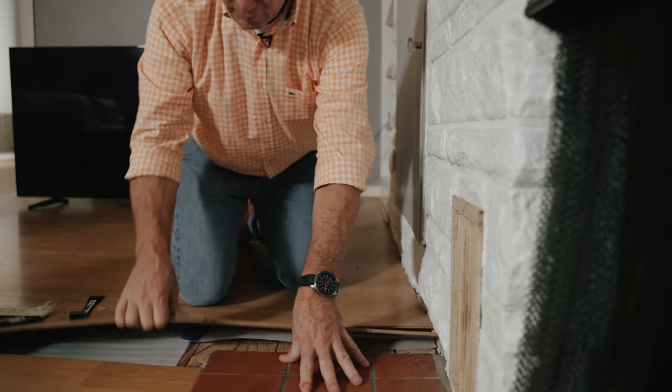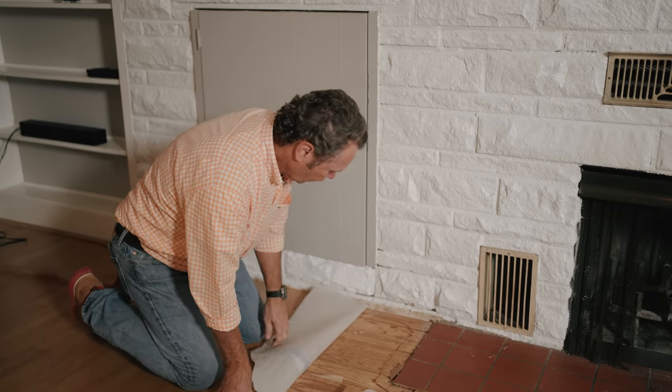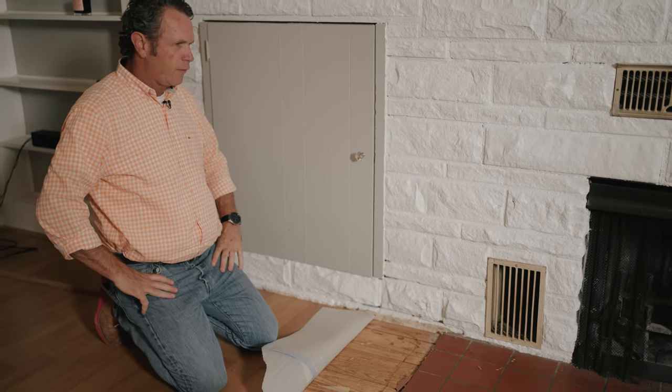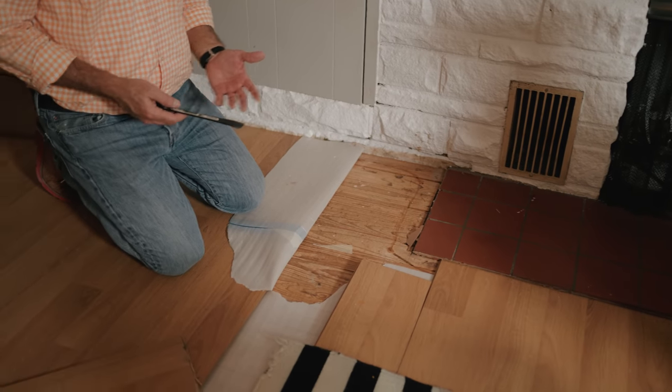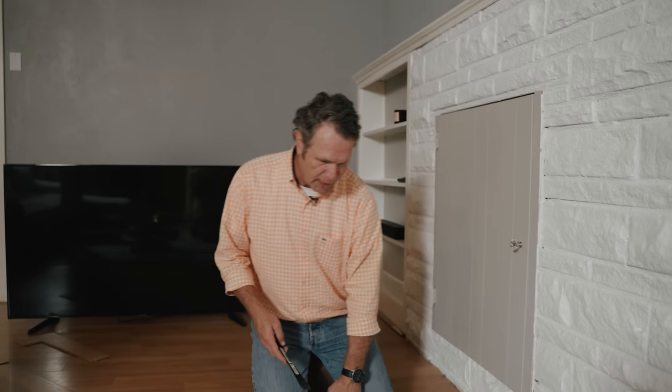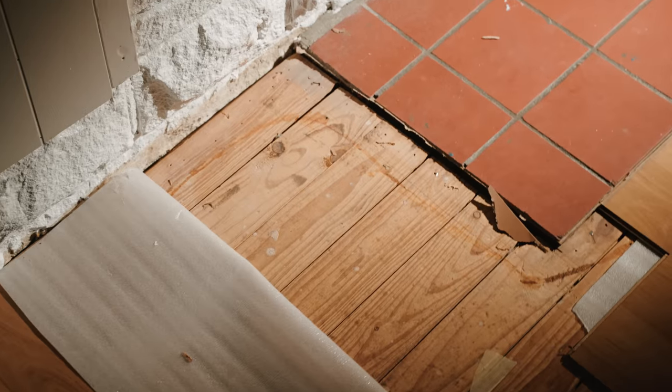This quarry tile hearth looks original to me. The shoe mold was added later — and you guys know how I feel about shoe mold, it's not original and we shouldn't be putting it in here. Now I peel up the Pergo and you can see the picture of the wood and the MDF back — I hate that stuff. What's interesting is they've got pine floors underneath. Pine floors that have never been finished before, meaning there may have been carpet down. These are old-growth pine floors from 1945. I would sand and finish these.